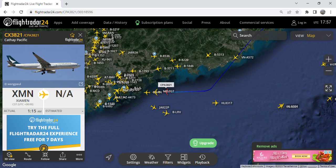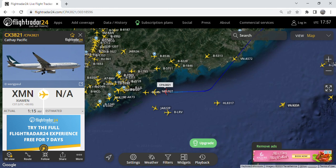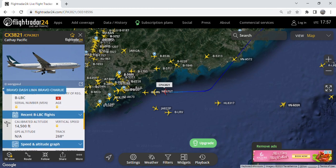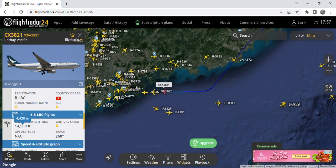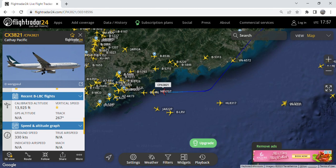Today we will be talking about the Cathay Pacific Airbus A330-300, which is currently on its way to Hong Kong from Xiamen for maintenance. She stayed there at Xiamen Gaoqi Airport for 13 days, including third days. This aircraft is registered as Lima Bravo Trial, as you can see here, and she had a calibrated altitude of 14,500 feet or 4,320 meters, with a heading of 268 degrees and a ground speed of 332 kilometers.